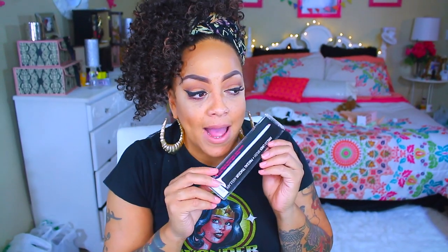The Wet and Wild eyeliner brush for a dollar — come on! If you don't like it, don't feel bad. And if you're just starting off with makeup, listen — get your dollar out and buy yourself an eyeliner.